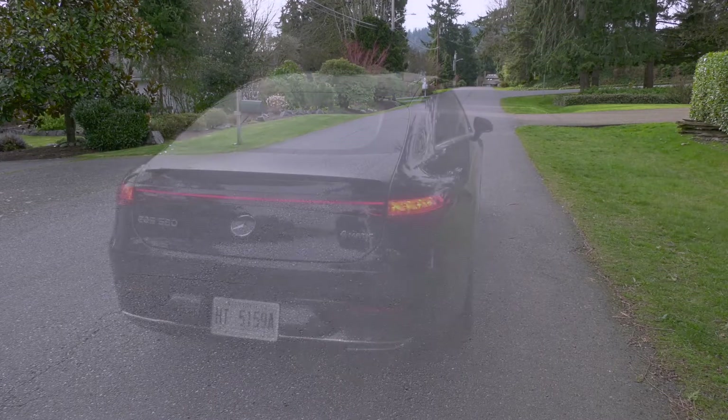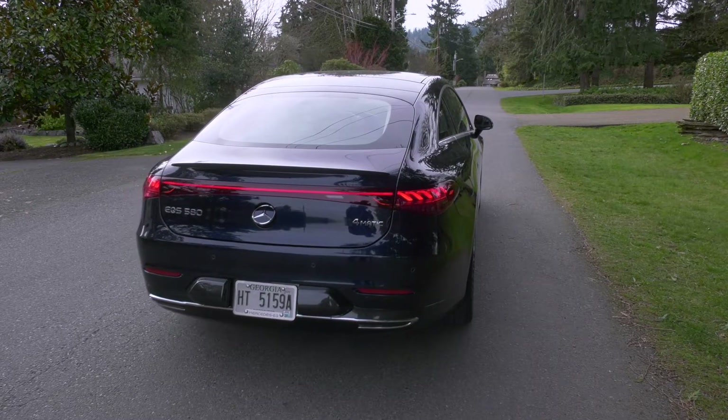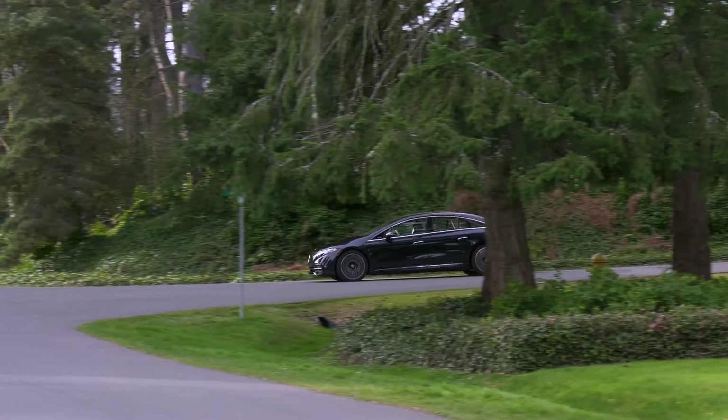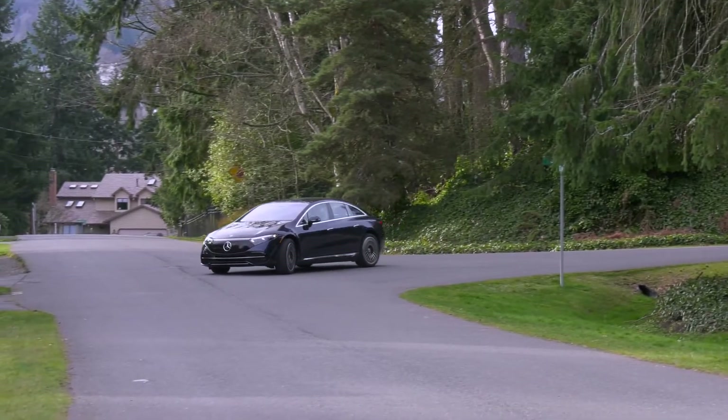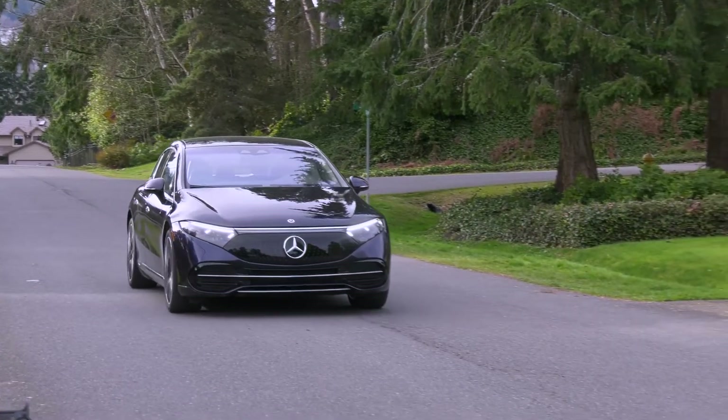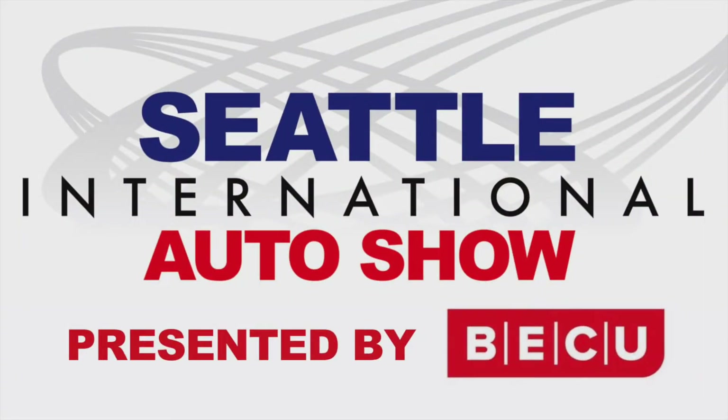Not only is the EQS sumptuous, it's the most aerodynamic production vehicle in the world with a .20 coefficient of drag. Stop by your local Mercedes-Benz showroom to check out the EQS and the future of luxury. For the Seattle International Auto Show, I'm Tom Volk.